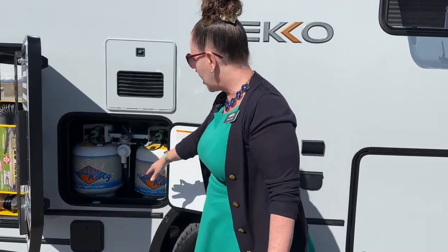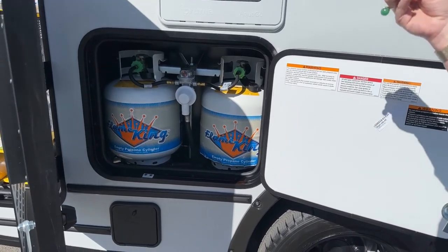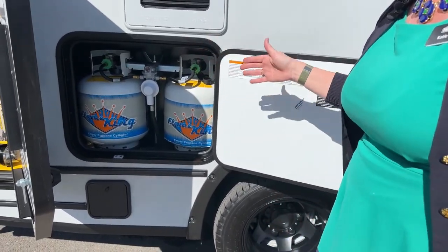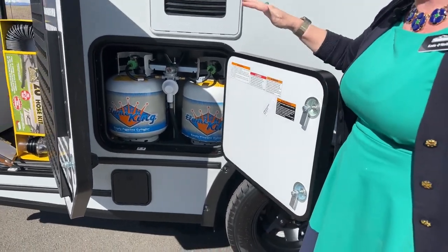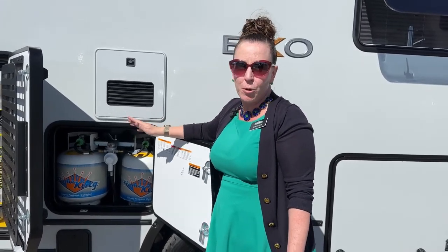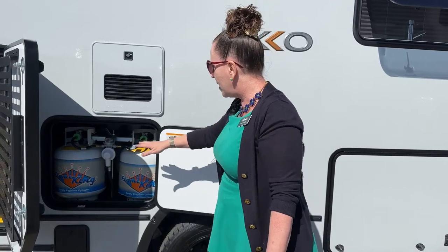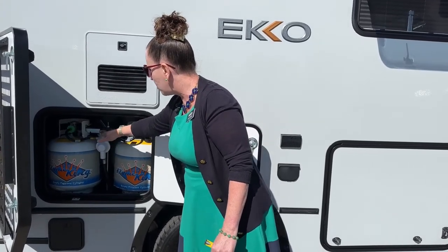The Flame King propane tanks are one of the things I'm so excited about - how nice not to have to go and buy propane from the campground. You can just say, hey honey, while you're at Home Depot can you pick up an extra few tanks? The people who sell propane at campgrounds literally get to work at like 11 and go fishing at like 2, so it's so hard to get your coach filled with propane. You can get propane tanks at Home Depot, Walmart, wherever you need to go.